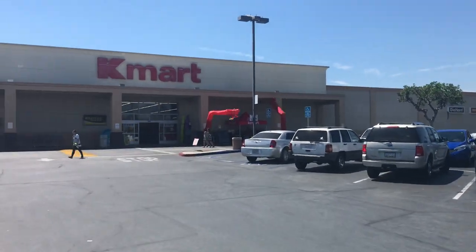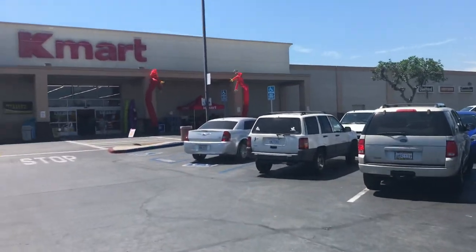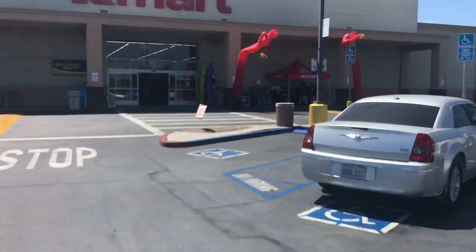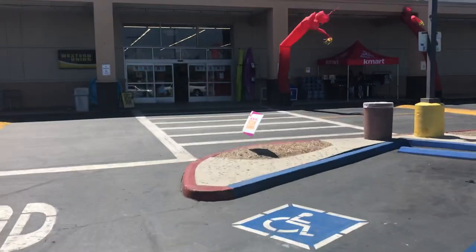We're at the Kmart in Temple City, California. Very nice looking store from the exterior. It still actually has an open auto center, but it's run by a third party. And we're gonna go inside and do a quick store tour.